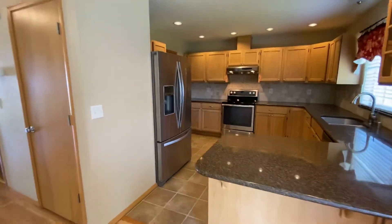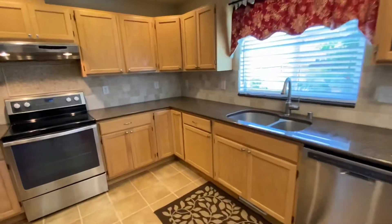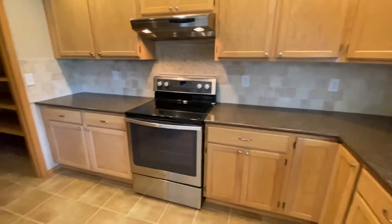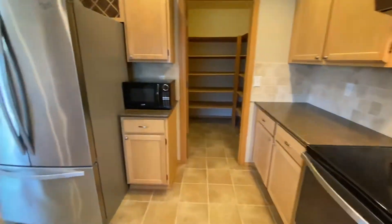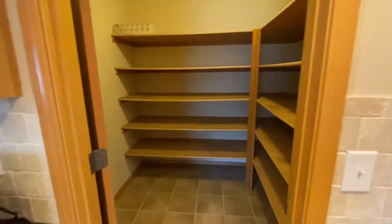Kitchen features all stainless steel appliances. We have a dishwasher, range, and refrigerator. Large pantry with plenty of storage space.